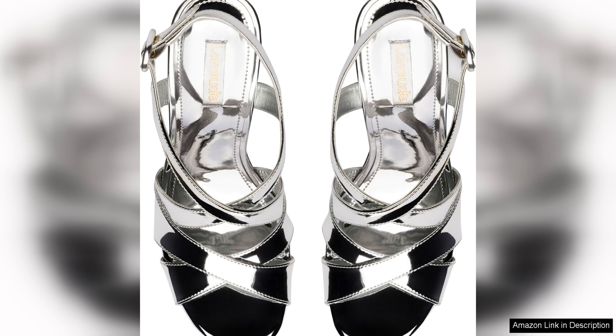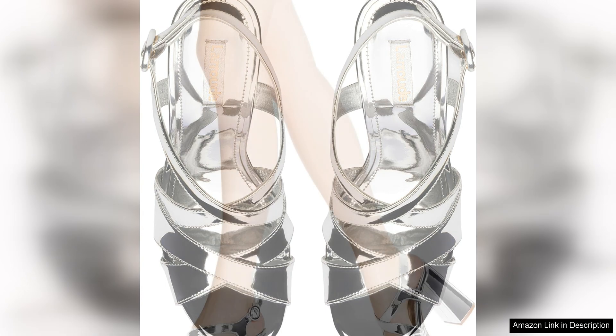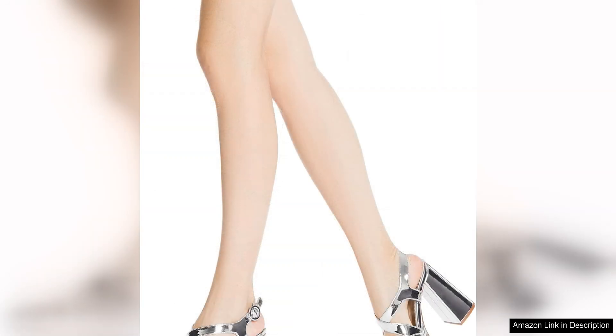The quality of craftsmanship is evident in every detail of the B sandal. From the stitching to the hardware, every aspect of these sandals is thoughtfully designed and well executed. This attention to detail not only enhances the overall aesthetic, but also ensures that these sandals will last for seasons to come.